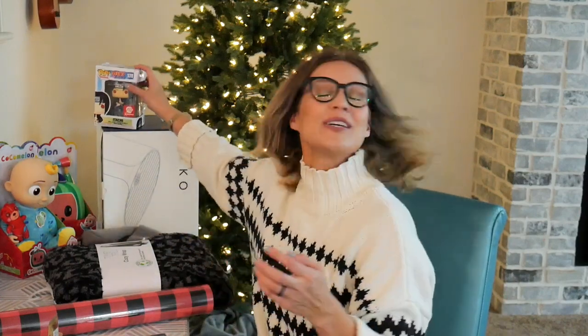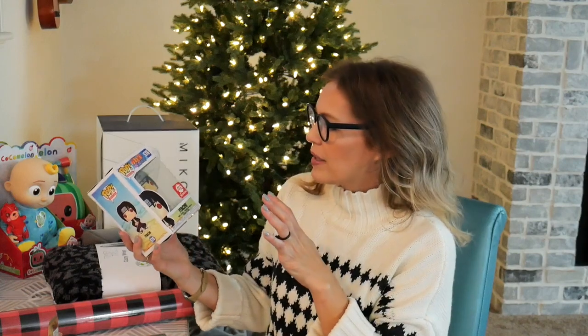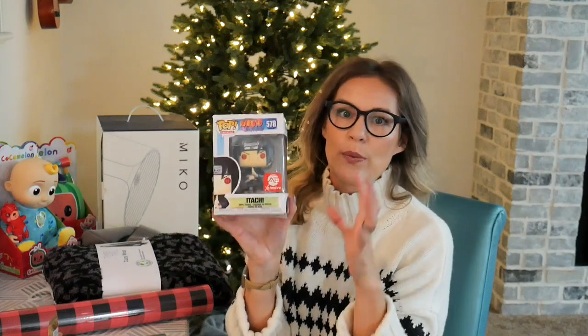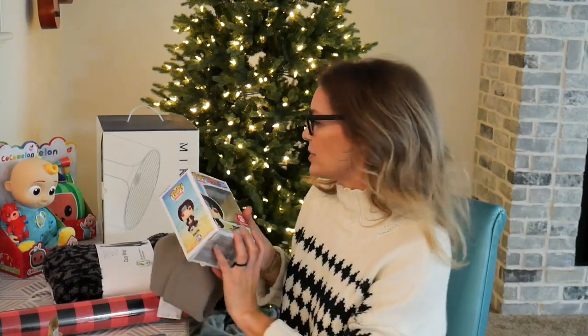I also have somebody who's into Funko Pops and this really cool cartoon character — this is the Naruto. I'm probably butchering the name, sorry, but it's like a special character. I was able to find some really specialty gifts that are going to be unique for certain family members who really want something special. So I got that and I got the beanie — I'm super pumped about those things.